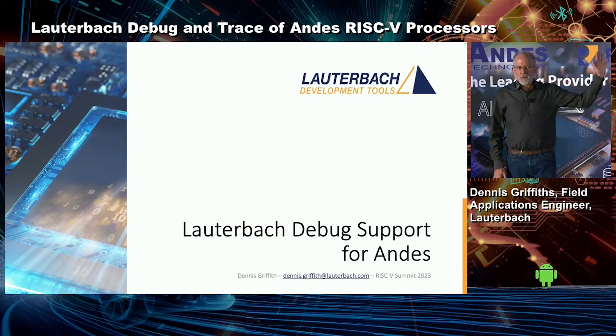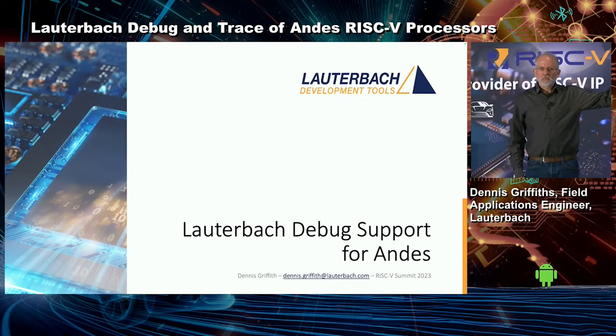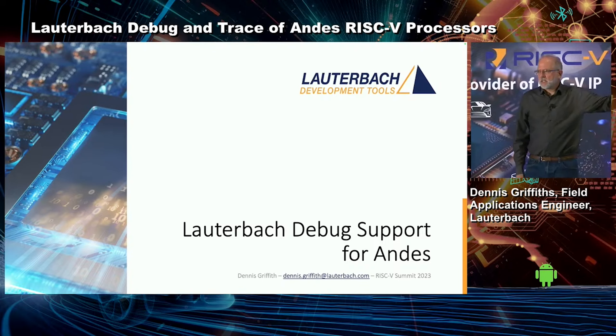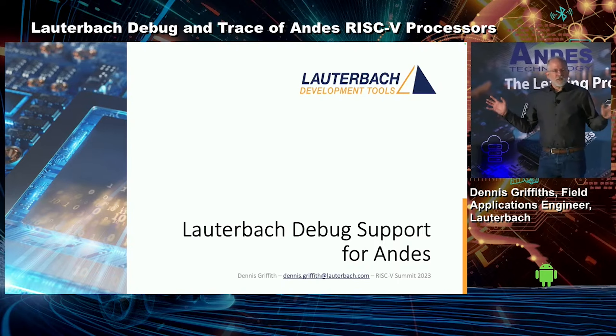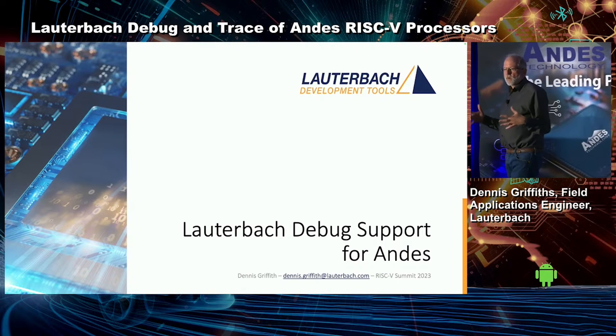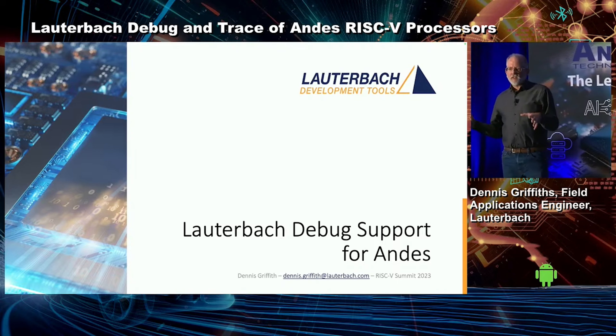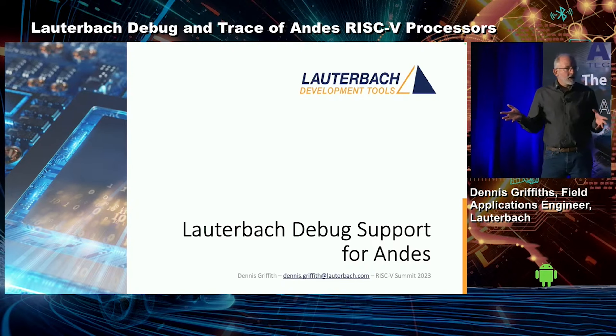I want to get a show of hands. How many people have actually heard of Lauterbach before? Quite a few — I expected to see about half. For the rest of you, I'm going to give a little bit of background of Lauterbach, where we've been, and the fact that we've been invested in debug and RISC-V from, in essence, the beginning.